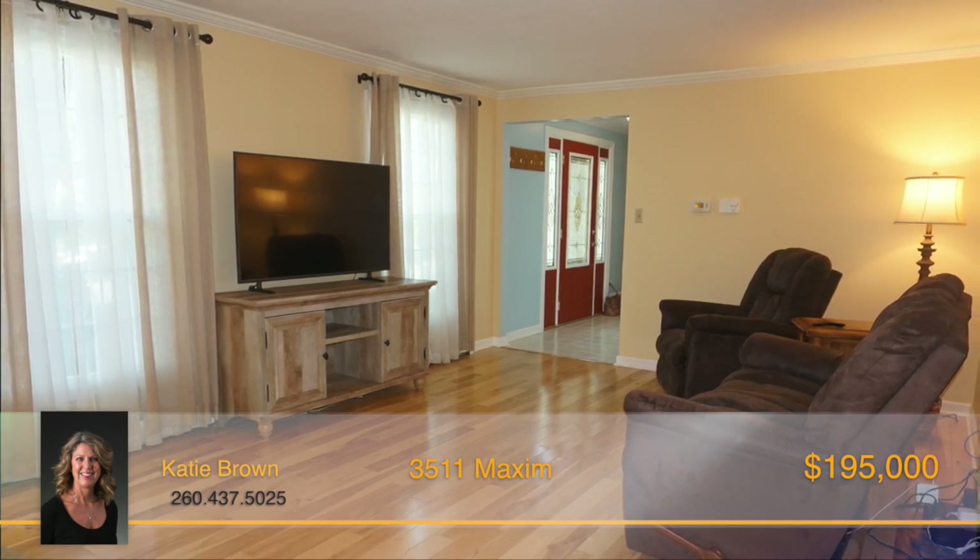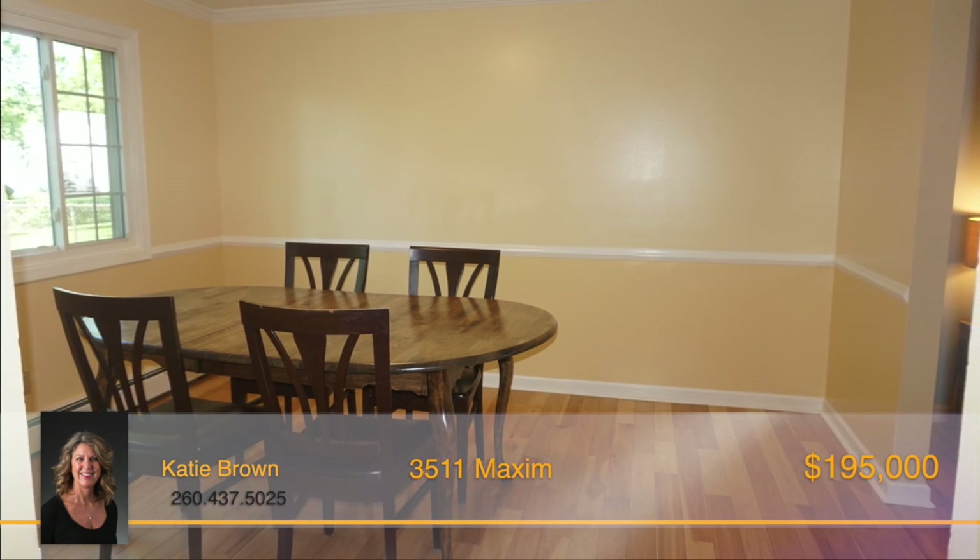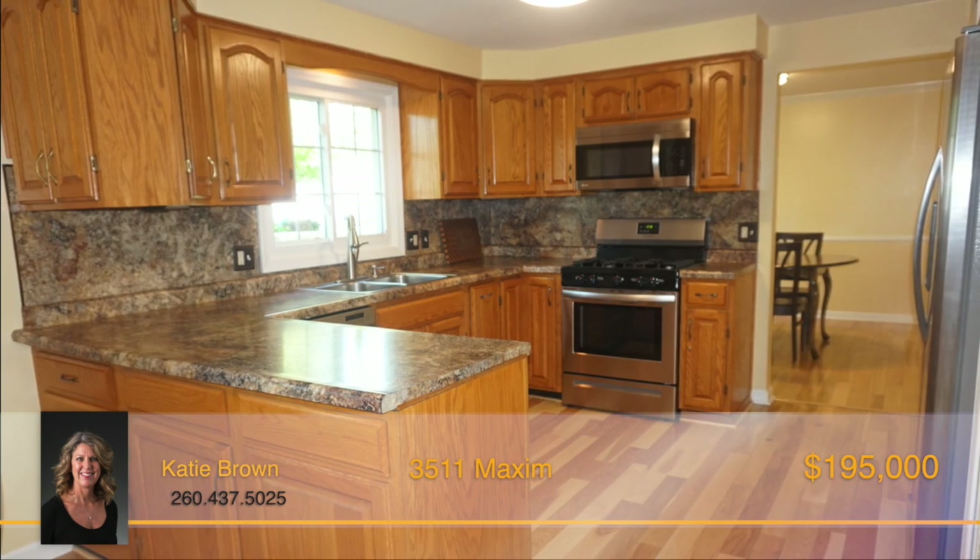Updates include new flooring on the upper level and newer hardwood flooring on the main level. A newer front door, countertops, and stainless steel appliances too.